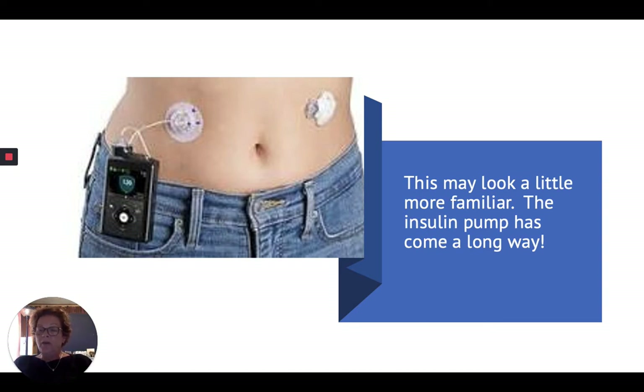Diabetic research has shown that the more normal a blood glucose can remain, the less likely a patient is to have long-term complications. Those long-term complications can be very significant and very severe. So the insulin pump has done a great job of helping patients keep their blood glucose level normal.